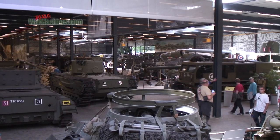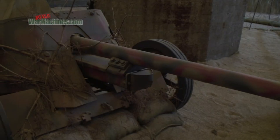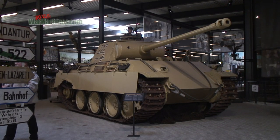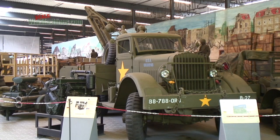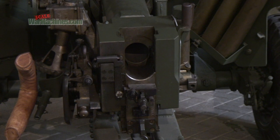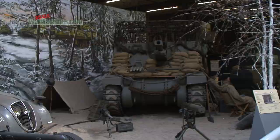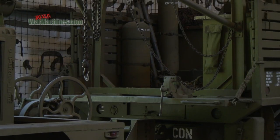Inside the museum is a vast and interesting collection of vehicles and exhibits spread over several large rooms. One of the main standout features is the range of numerous engineering and logistical vehicles dotted over the site. You can easily spend hours wandering through the collection and taking in the dioramas. It's especially useful if you want to research some of the rarer Allied hardware and vehicles.